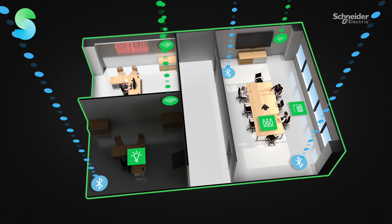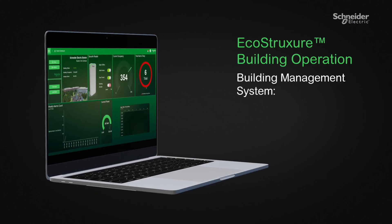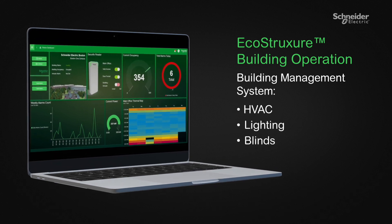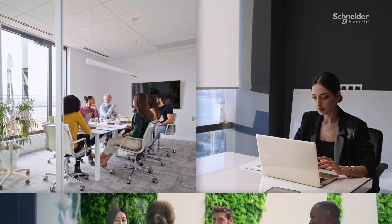Its Wi-Fi access points and sensors give you real-time location data every 30 seconds. EcoStruxure Building Operation's building management system provides energy-saving automation of systems based on the data, including HVAC, lighting, and blind control.